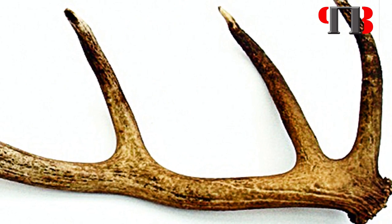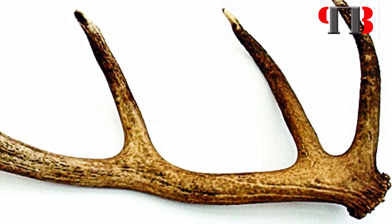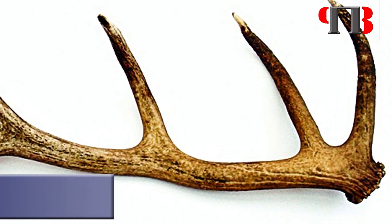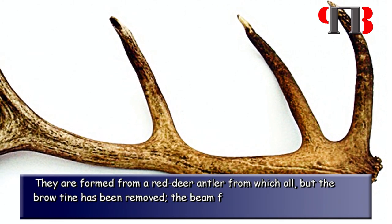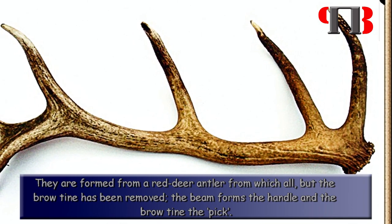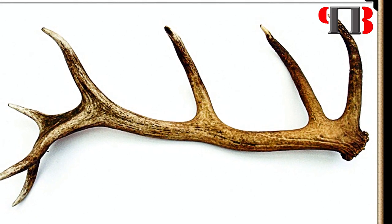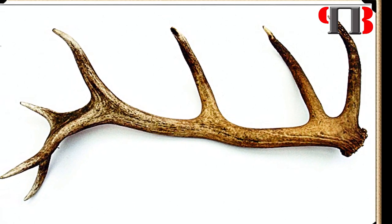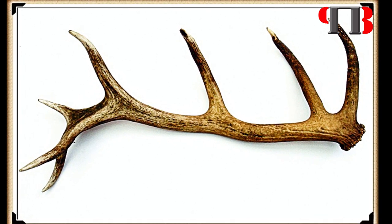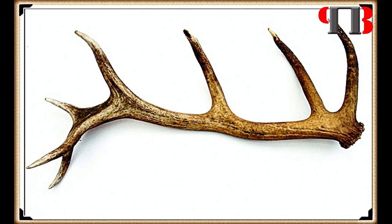According to the Oxford Dictionary of Archaeology, an antler pick is a type of tool found widely among the sites of Neolithic communities in northwestern Europe. They are formed from a red deer antler from which all but the brow tine has been removed; the beam forms the handle and the brow tine the pick. They were used for excavating soil and quarrying out stone and bedrock. The marks left by their use have been detected on the sides of ditches, pits, and shafts. Experiments suggest that they were used rather more like levers than the kind of pickaxe that is swung from over the shoulder.